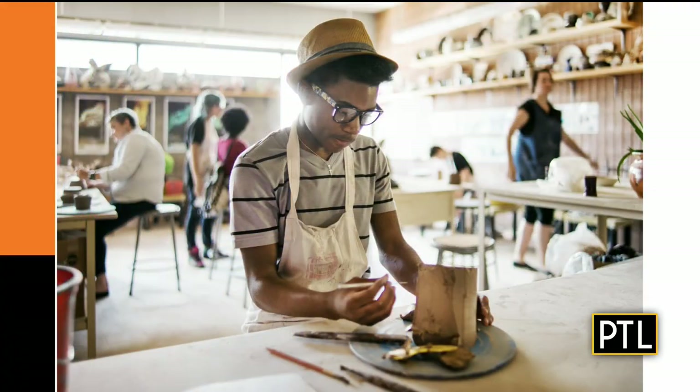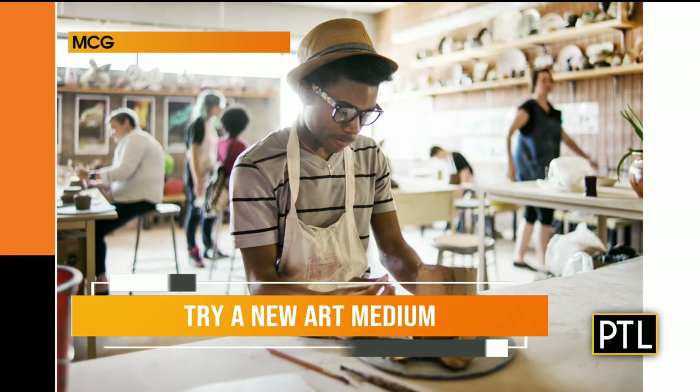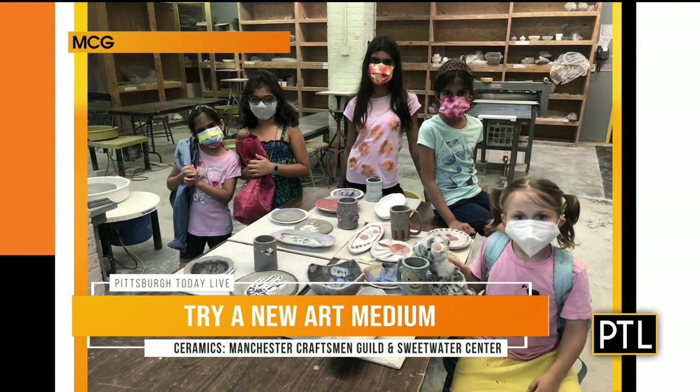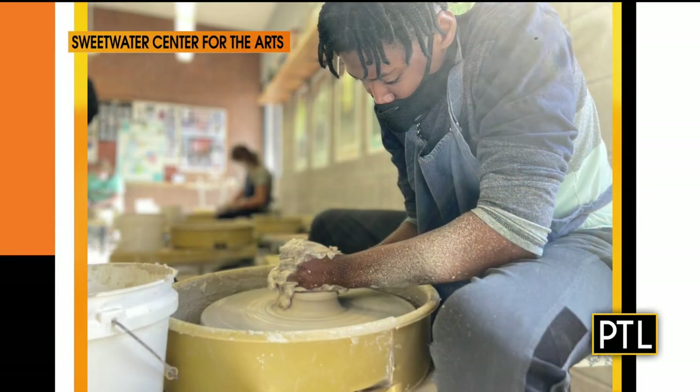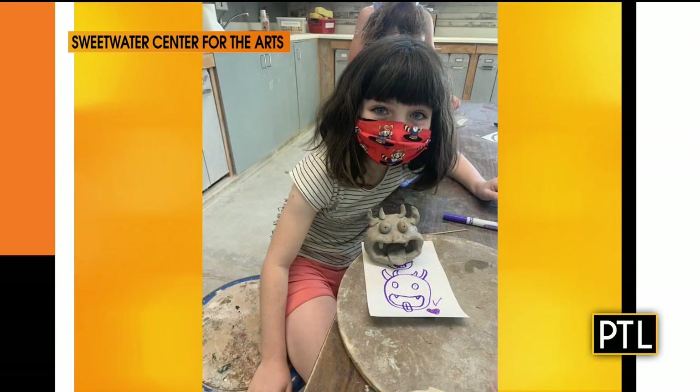Absolutely. There are also lots of great art centers and places for kids to explore. If you feel like you've started to explore one medium, try another one, such as ceramics. The Manchester Craftsman's Guild, the Sweetwater Center for Arts, and the Union Project all have great ceramic classes for kids of all ages. You can try coil building, slab building, throw pottery on a wheel, and of course learn about the art of glazing.